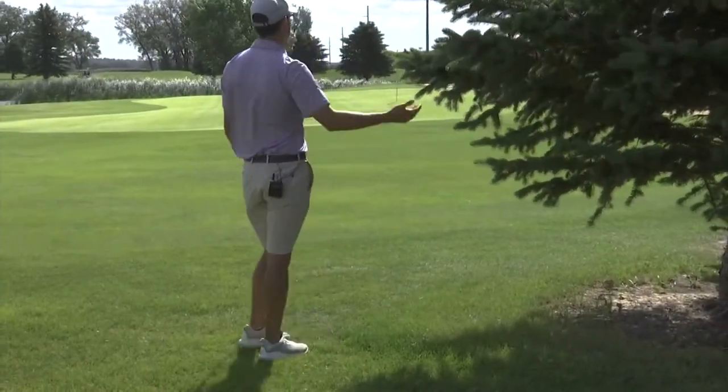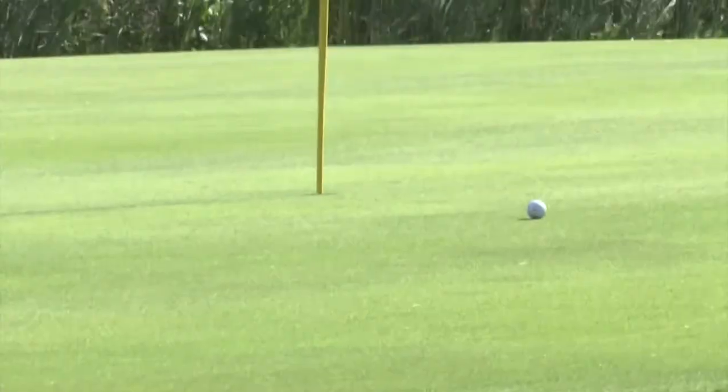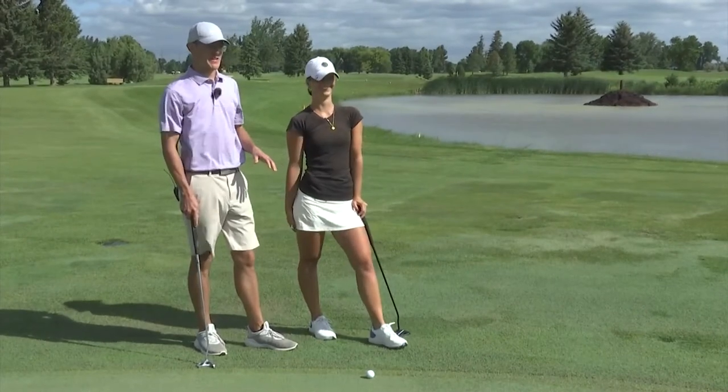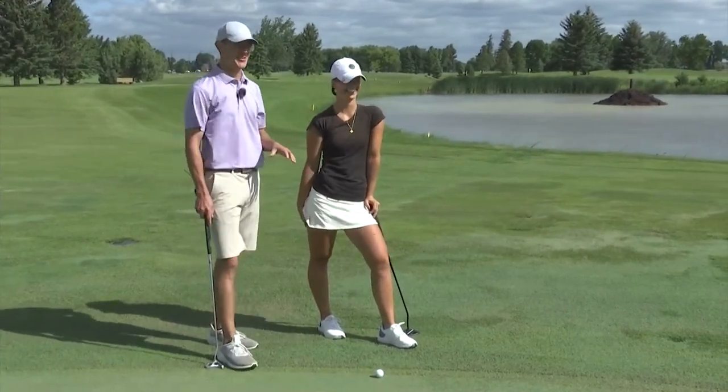It keeps getting worse. That was good. Don't act so shocked, Anna. After an unfortunate series of events through my shots, we're finally to your second shot, which is actually on the green.